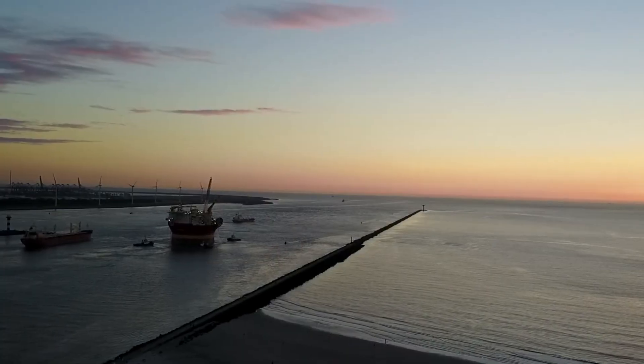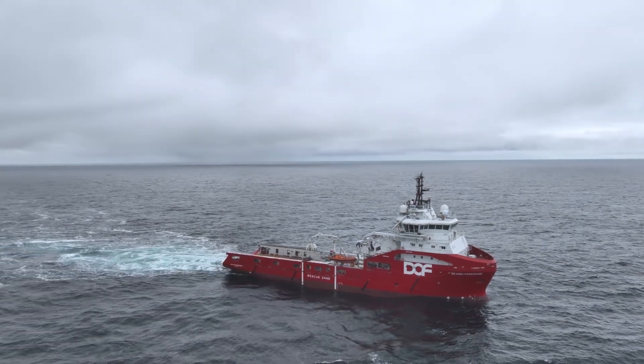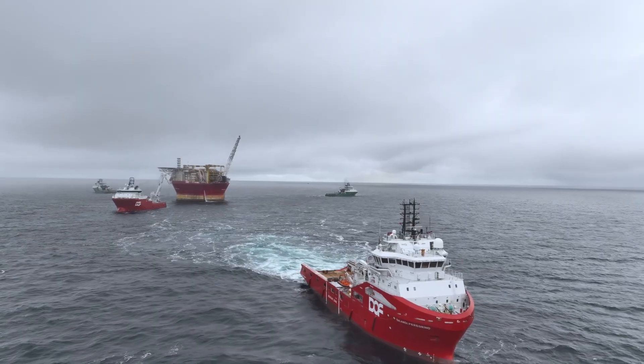Dolph Subsea installed the Western Hales FPSO in 2017 and we decommissioned it in 2024. You don't often get an opportunity to utilize four vessels from our fleet in a project in this capacity. We get to kind of showcase our capabilities and things that we can do for a project like this.